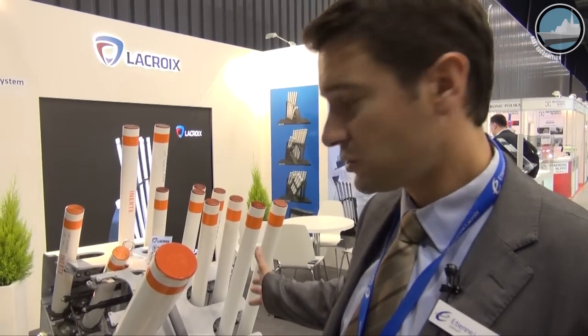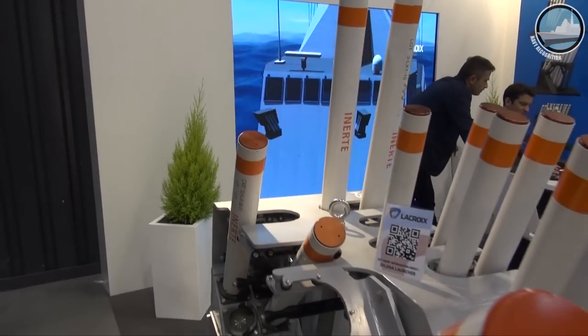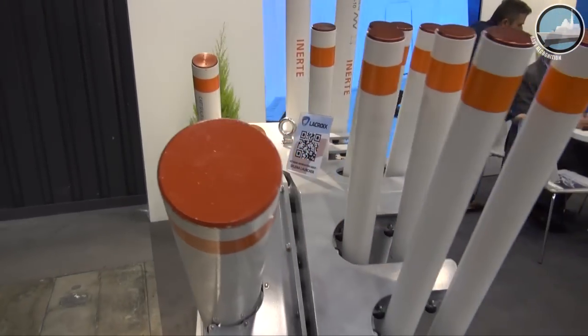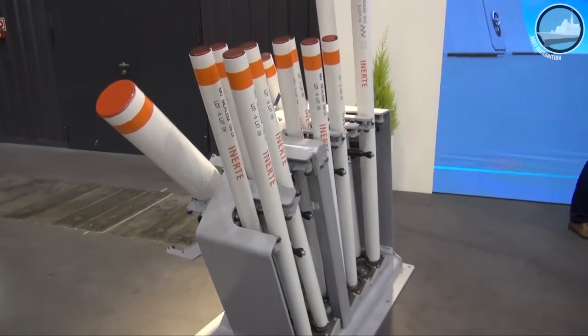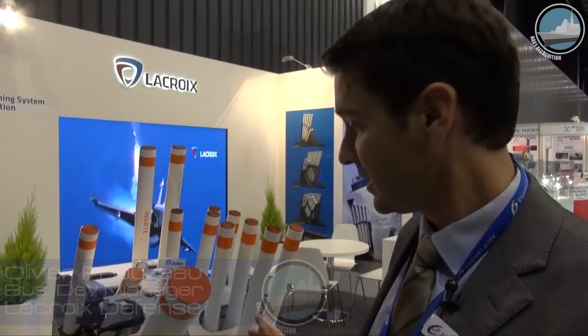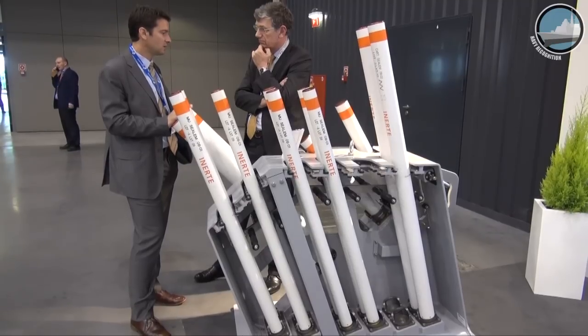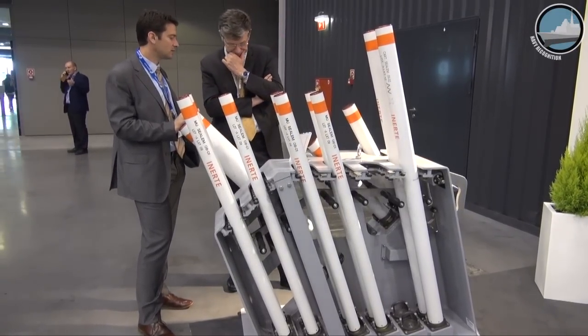For the first time in Europe, we introduced the Silena Mark II launcher. We have a fully loaded solution with both capabilities: anti-torpedo and anti-missile. With this solution, we are able to defeat the latest generation of missile seekers.